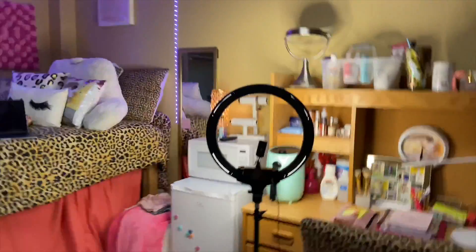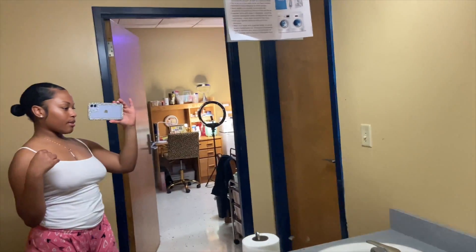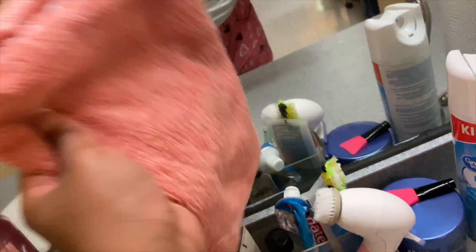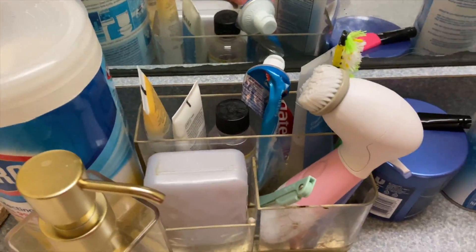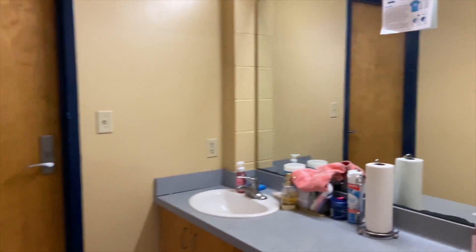Now we're going into the bathroom. This is what the bathroom looks like — this is my stuff showing my everyday routine type things: my towel, and then this is where you take a shower, all that stuff. And then over here is mine as well, all that stuff. Yeah, that's really it for the bathroom.